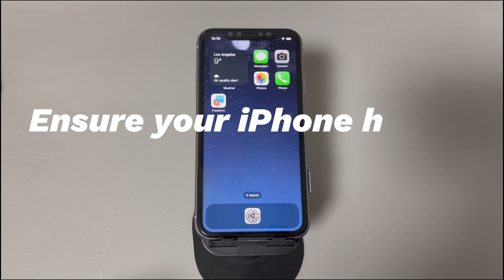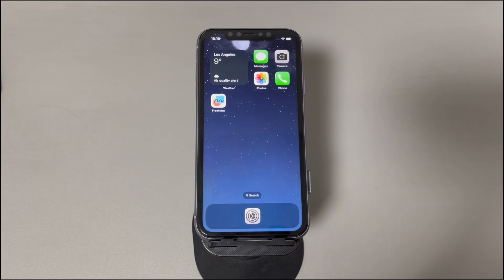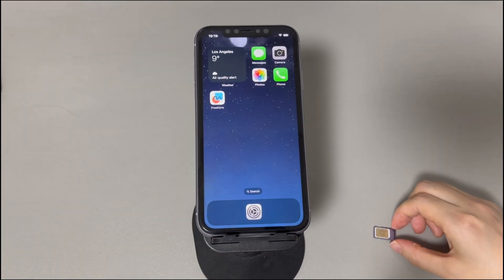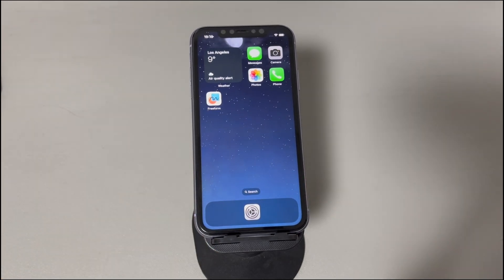Ensure your iPhone has a stable network. Even if Airplane Mode is off, you still can't receive messages on iPhone when the network connection is poor. Make sure your iPhone has a strong signal from the cellular network or Wi-Fi. If the cellular signal is too low, take out the SIM card, wait for a while, then put it back. Then test if the iPhone is receiving and showing the incoming text messages.